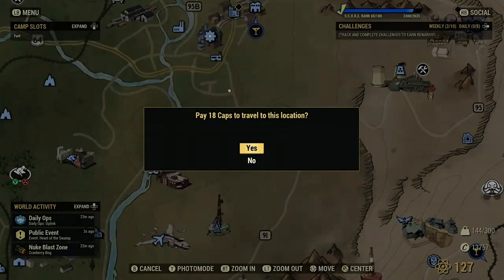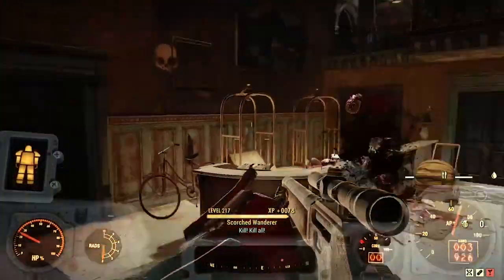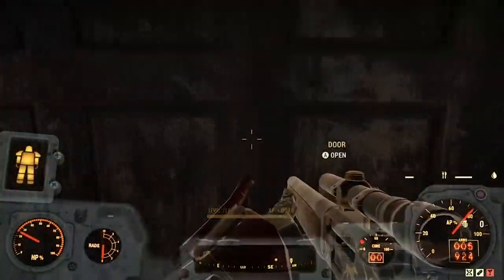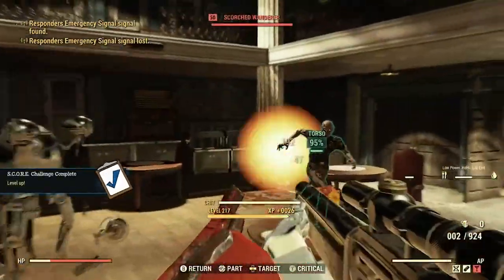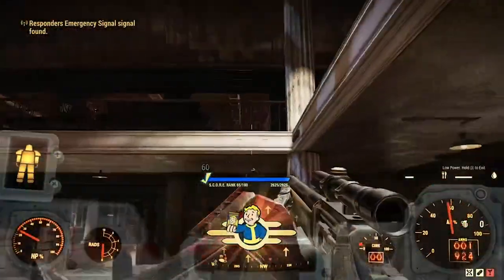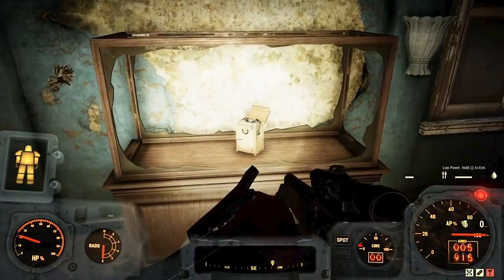Next, head to Bolton Greens. Head inside the main building and get to the second floor of the function room — the large room with the walkway on the second floor. Be aware there are a lot of Scorched to kill in this area. There should be a broken display case on the second floor that has one more stealth boy to collect.